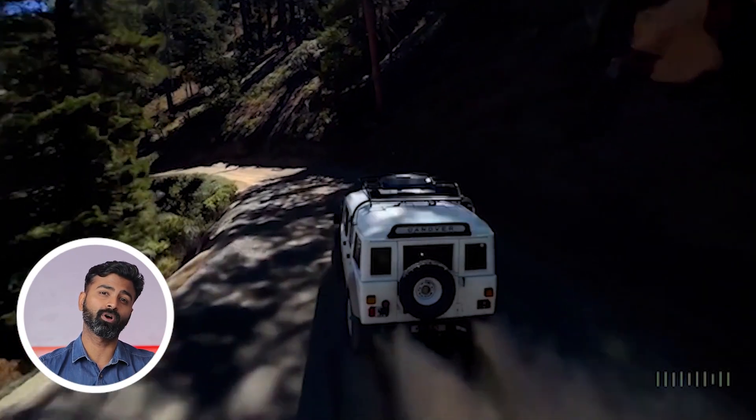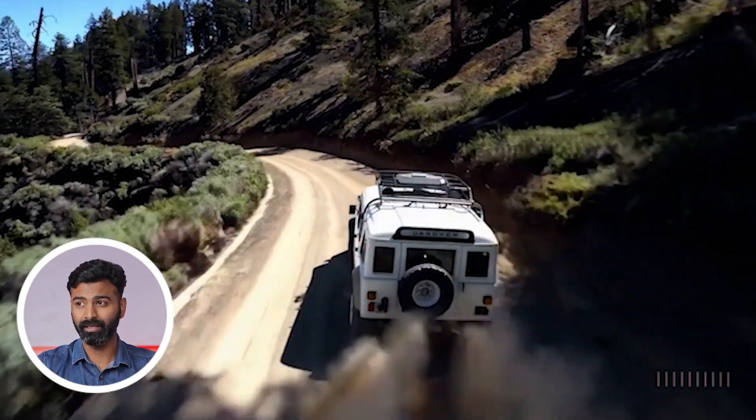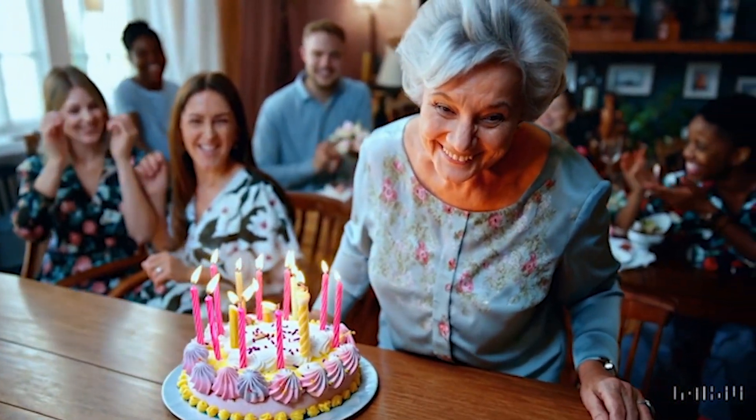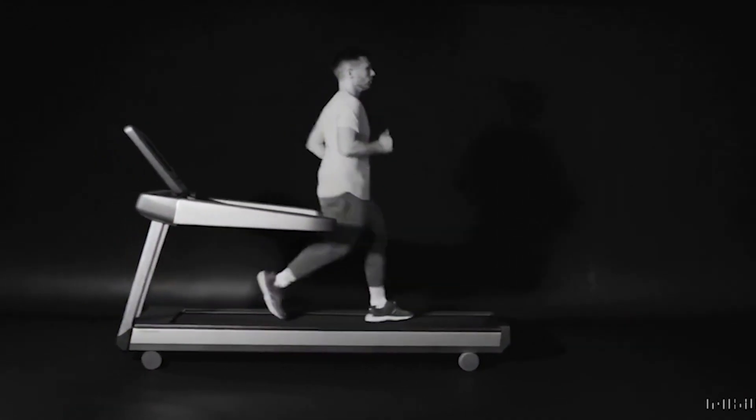Not only will this help game developers, but also content creators will take lesser time to produce work, and it can even be used in movies. The Sora model has a deep understanding of language and can accurately depict scenes with character emotions as well, as long as you are keeping the prompts accurate. Though astonishing, it currently has some weaknesses and may struggle to accurately simulate the physics involved in complex scenarios. For example, if you take a bite of a cookie and put it back, the bite might not show in the scene. It could also confuse the direction of a person running on a treadmill, as you can see in this video.